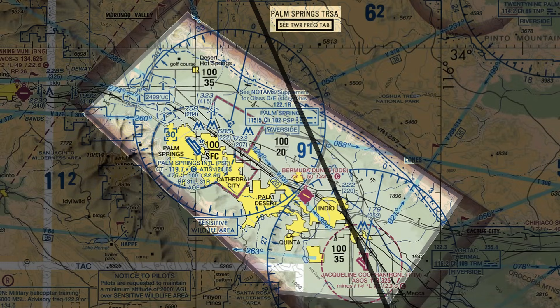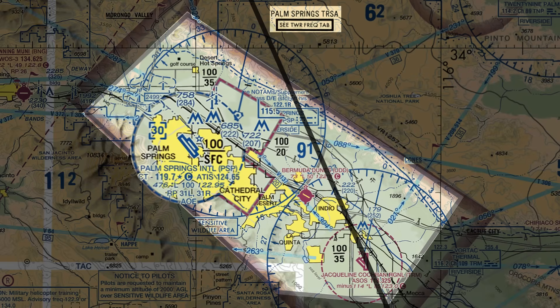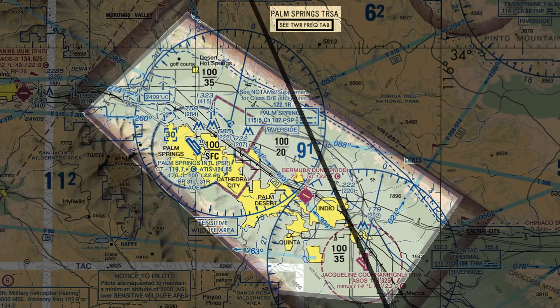The big difference is that unlike a Charlie airspace, we're not required to contact approach or anyone flying through a TURSA, as long as we stay out of that delta airspace around Palm Springs. The dimensions are somewhat similar to a Charlie. There's an outer area between 3,500 and 10,000 feet, a small inner shell from 2,000 feet up, and a surface area overlapping the delta and around some areas just outside of it.